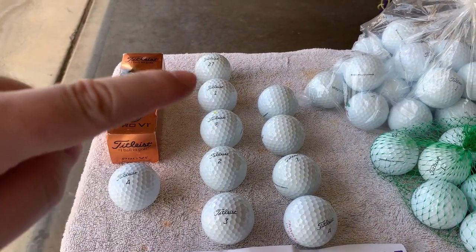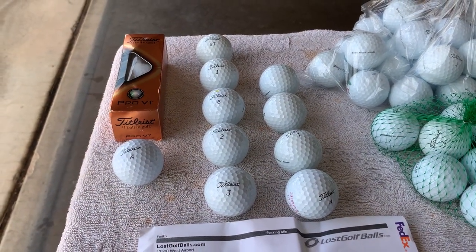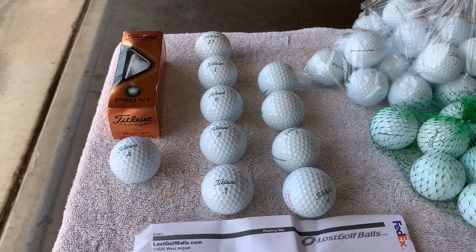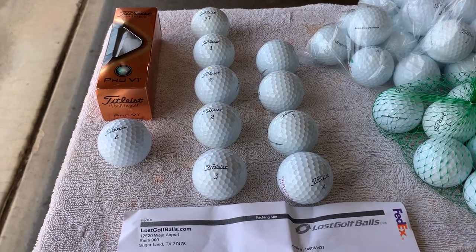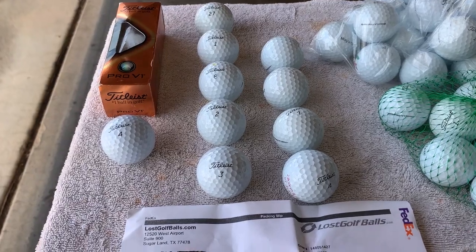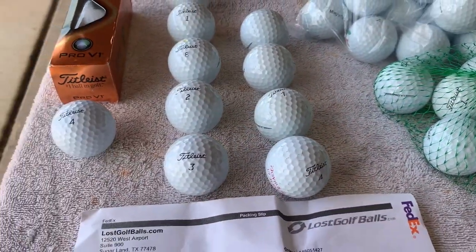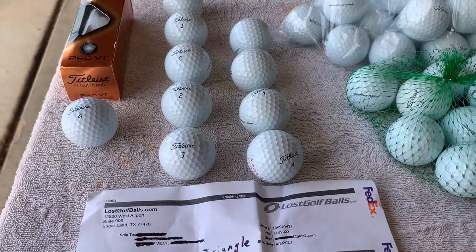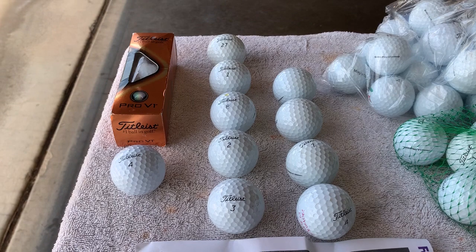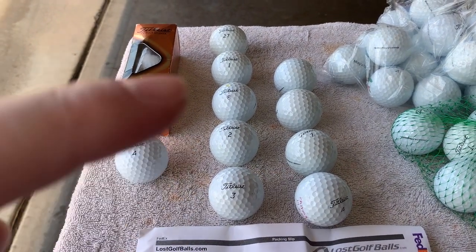12 in there, 24 in there, and then we got one, two, three, four, five, six, seven, eight, nine here. I played golf yesterday, started with 12, now I got nine — so yeah, we lost three. Boy am I glad we lost some of these instead of one of those. Golfing on a budget is not easy.